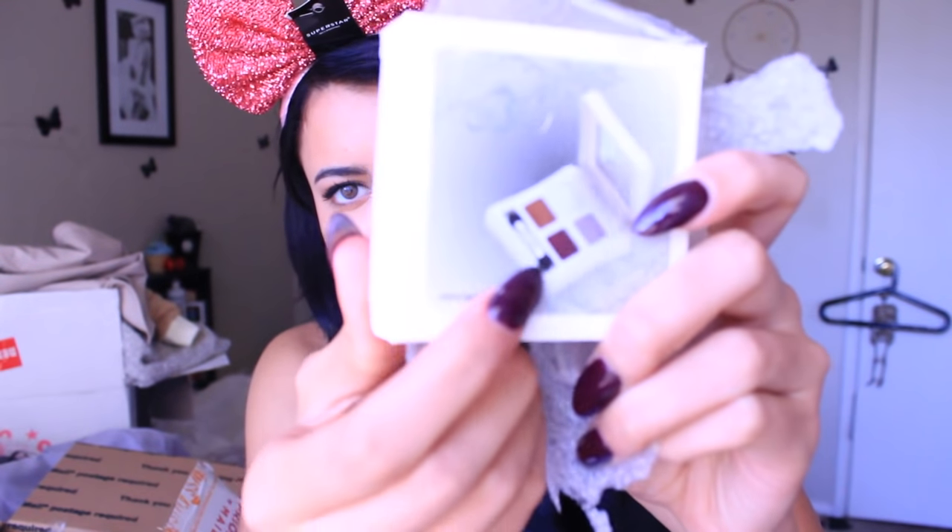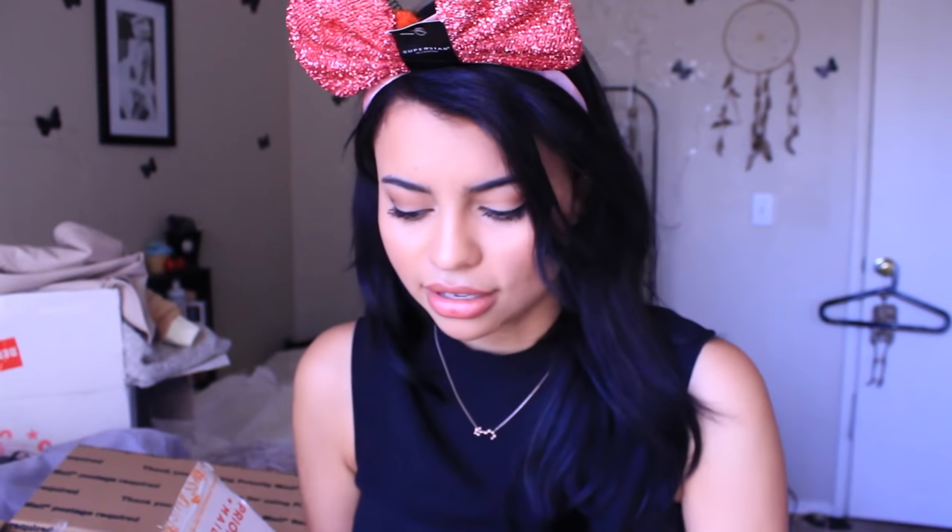This is another palette, just like the last one, except this one has regular neutrals but then it has a purple in there, which I think will look really cute underneath the lash line. I got some earrings too — I don't remember ordering these, but they're in there, so that's cool.